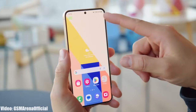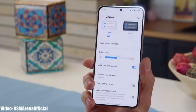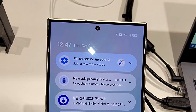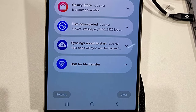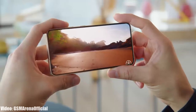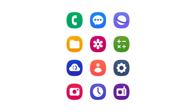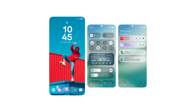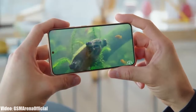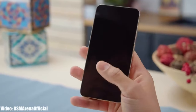Once Samsung releases the One UI 7 beta update, we will get to see the official look of One UI 7 and the new features officially confirmed by Samsung. If you don't want to download the beta, the beta release will still give you a first look at the features you'll get when Samsung releases the stable One UI 7 Android 15 update — which you will have to wait until 2025 to receive on your Galaxy smartphone.